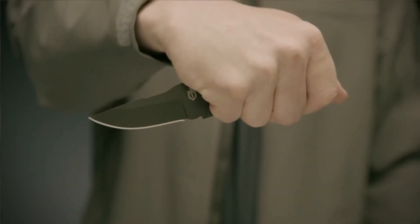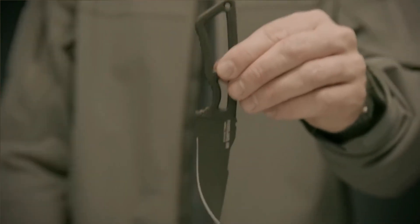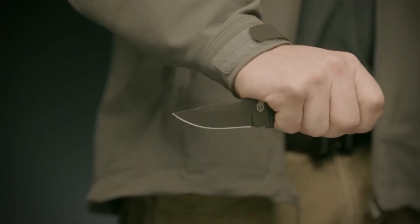With a price point of approximately $50, the Ghost Reich Fixed Blade delivers both legality and functionality for individuals seeking a versatile and reliable self-defense tool.